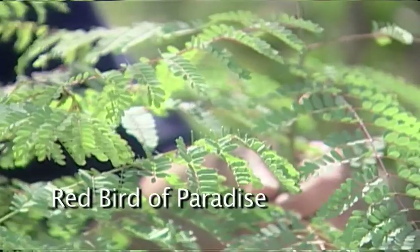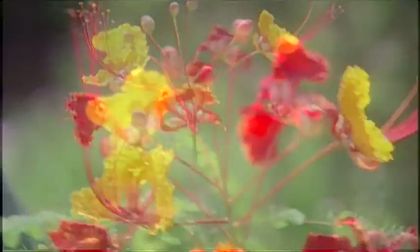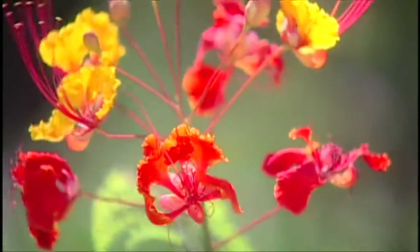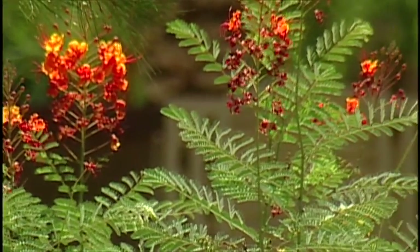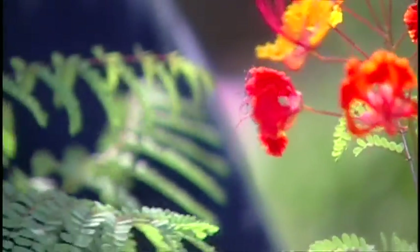Now, to discuss some Mojave-adapted plants — like the Red Bird of Paradise, or Caesalpinia pulcherrima. This beautiful plant flowers all summer long and, like the native plants, requires very little water and takes all-day sun. A beautiful addition to the landscape and rather ubiquitous here — you'll find them everywhere.